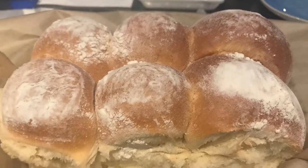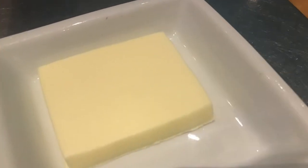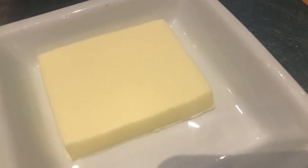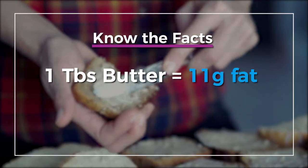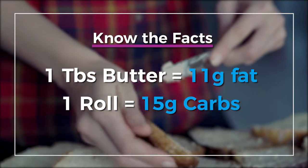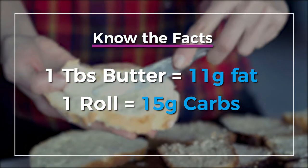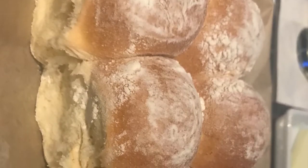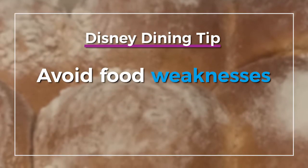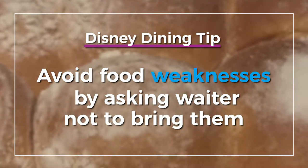Our server brought my sister and I six potato bread rolls and two huge pats of butter that had to have been two to three tablespoons each. Keep in mind, one tablespoon of butter is about 11 grams of fat, and bread rolls the size of these potato rolls are about 15 grams of carbs each. So if you know you're going to eat the bread and butter mindlessly before your main meal arrives, simply ask your server when they take your drink order to please not bring the bread and butter to the table.